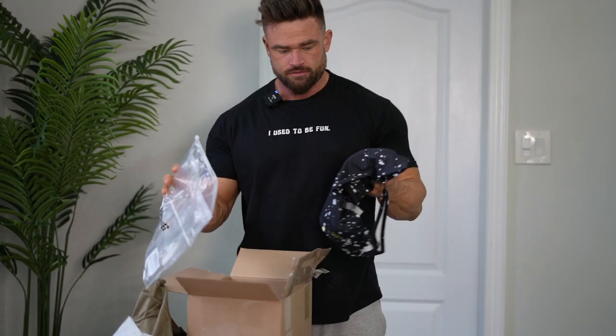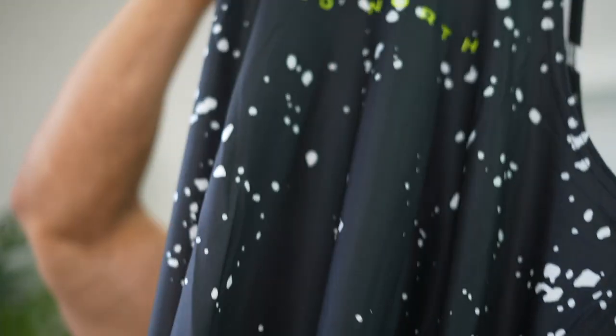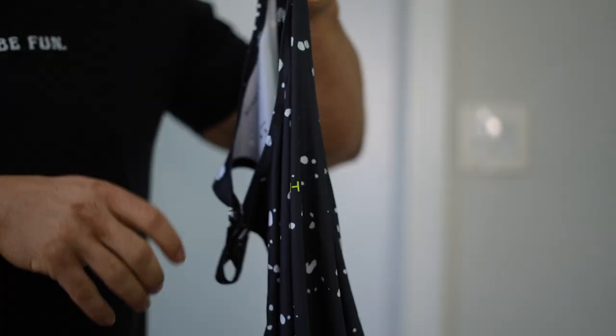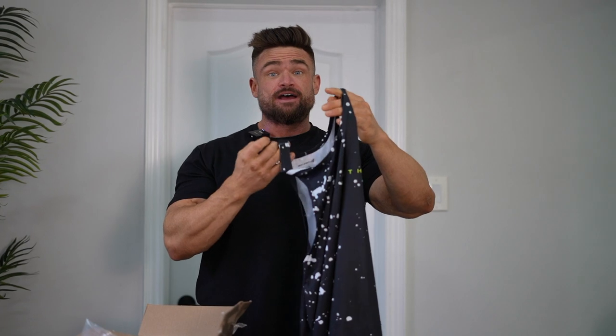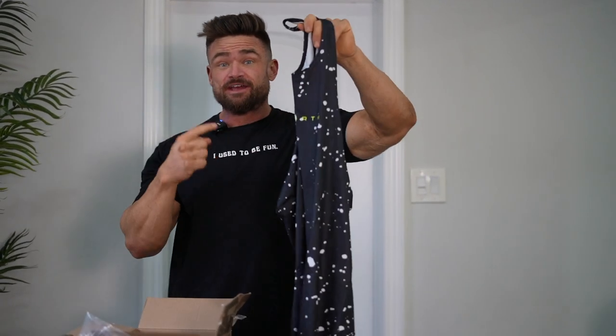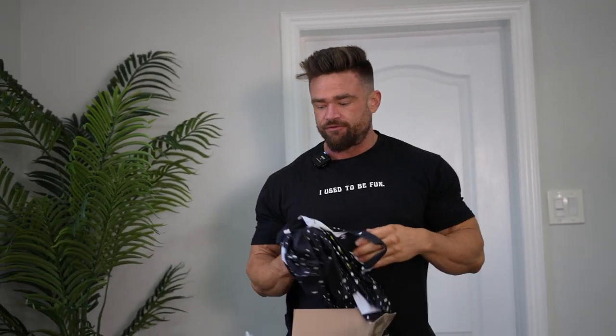Another tank. I like that. They know I'm shredded because they send me all the stringers. This is the same material as the one with the wolves on it. I really like these tanks — I've been wearing it like every day. These tanks, the material is super stretchy but it's not loose. Really, really good. I'll show you guys the fit at the end.